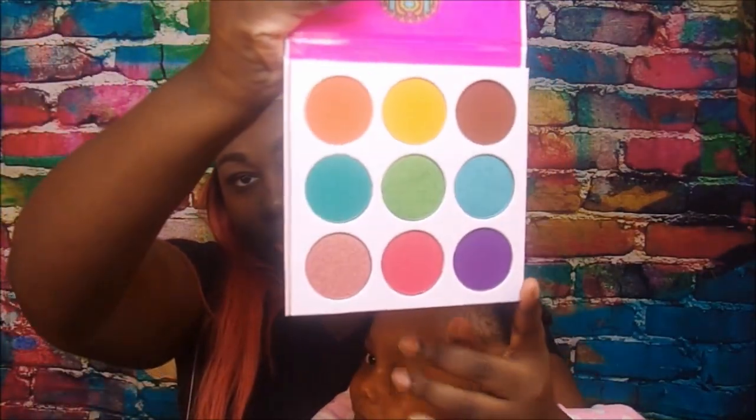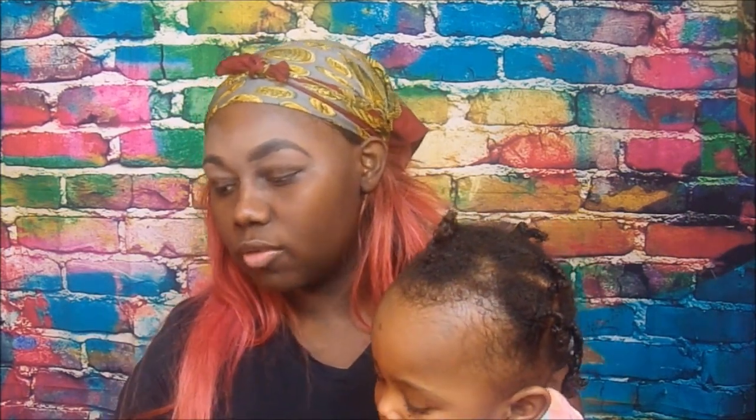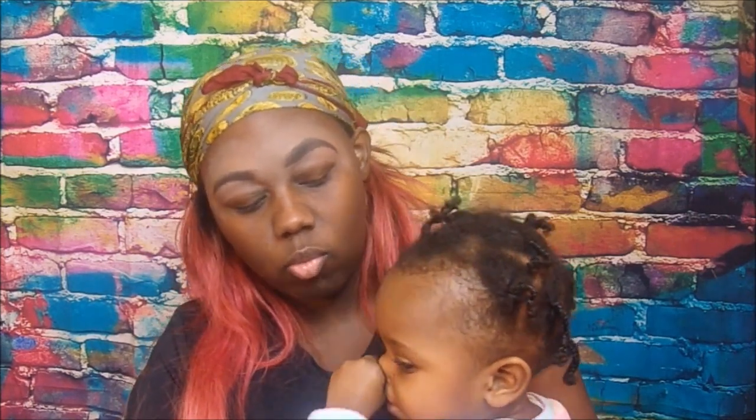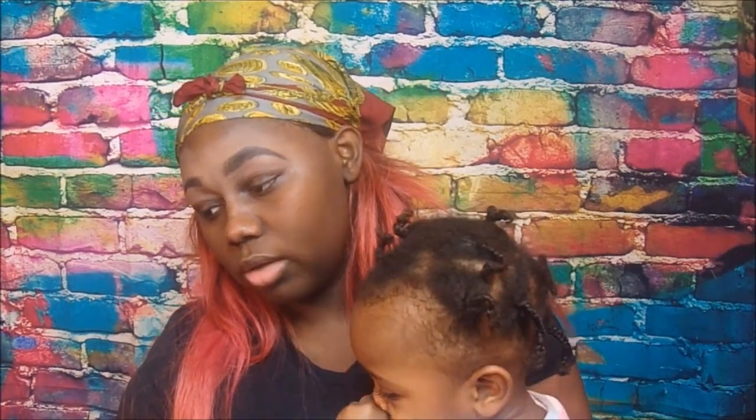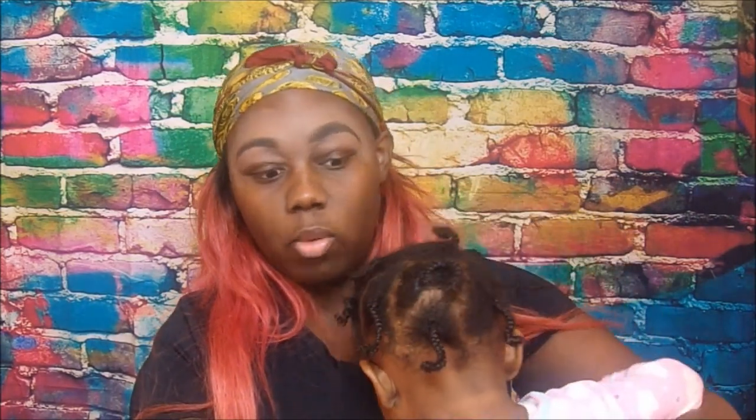This is what the Zulu palette looks like when you open it up. It has really big eyeshadow pans. These eyeshadows are cruelty free, and you get 1.14 ounces in the palette — I'm guessing that's 1.14 ounces total.